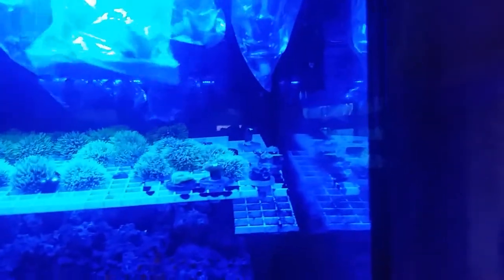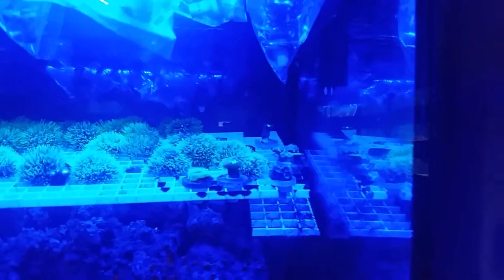Hello everyone and thank you for tuning in to the Pet Expo YouTube channel. This is Barry and we got some really cool corals that came in today.